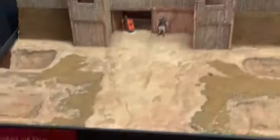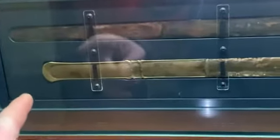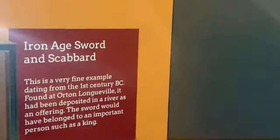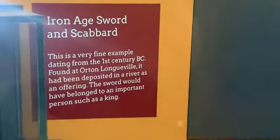Model of the north gateway at Longthorpe. This one as well — this is beautiful. That was found at Longthorpe, deposited in a river as an offering. Could have offered it to me though, older than that.